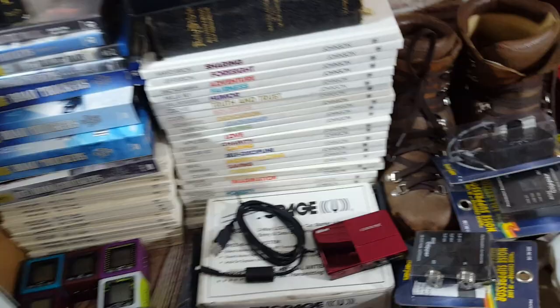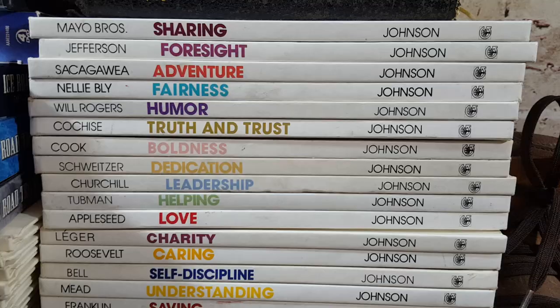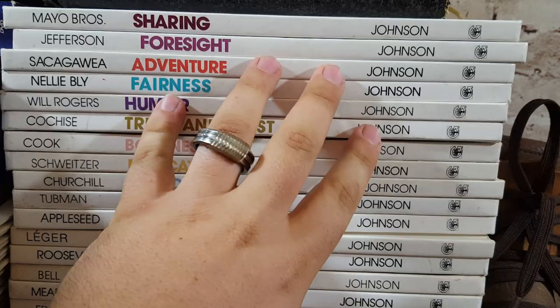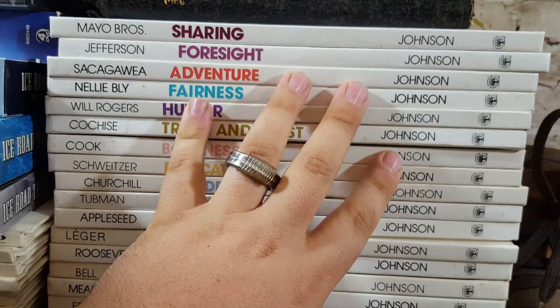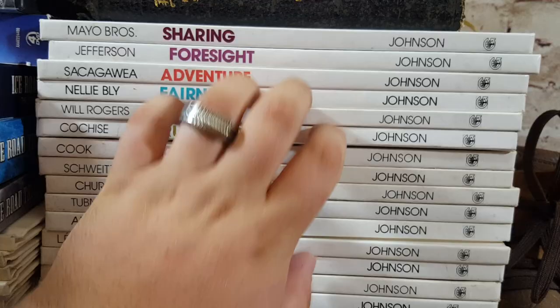You guys should really look these up — they're called Value Tales, by Johnson, from the '70s and '80s. I paid $25 or so for 26 of them, a little under a dollar apiece. I should get about $100 for this set. They'll ship media mail — a little heavy but still efficient. I've sold this set a bunch of times, so Value Tales is definitely one to look out for.